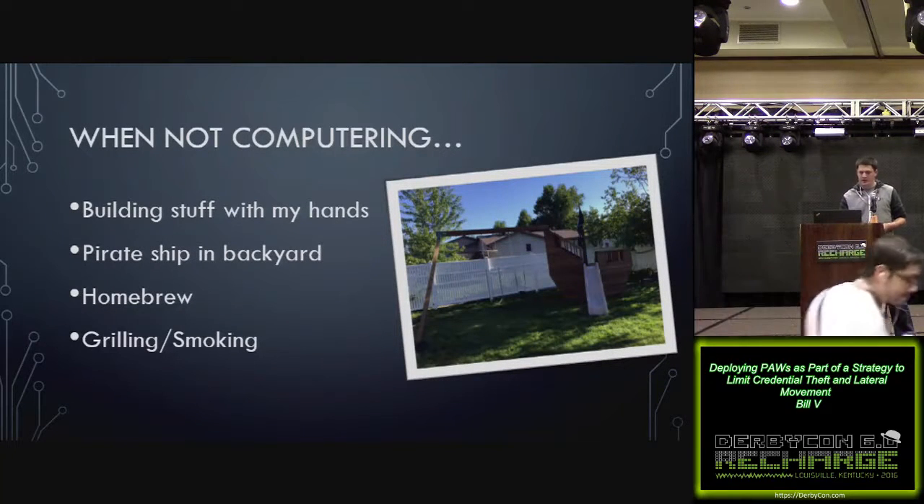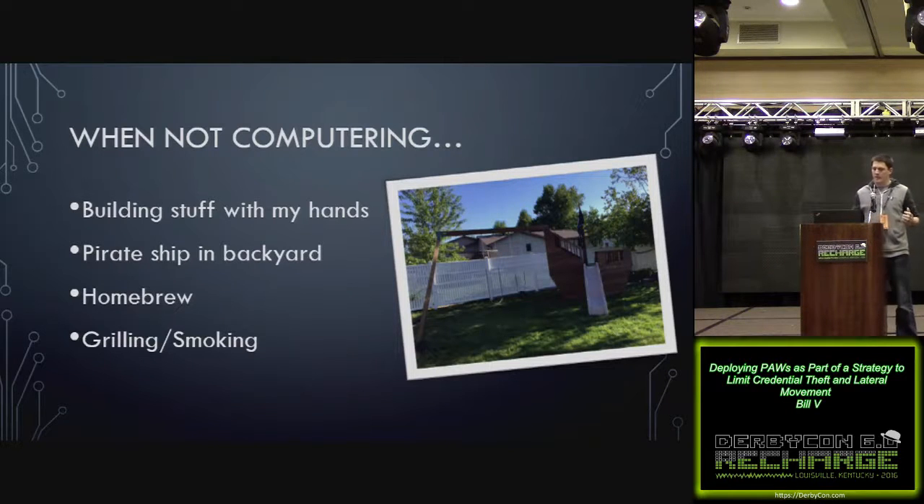In my free time, I like to build stuff with my hands. As IT people, we don't always get to see the tangible thing that we built, and I think there's something really cool about stepping back after a long day of work and seeing that cool thing you built. This summer I built a pirate ship with my kids in my backyard. I also like to brew my own beer and cook.